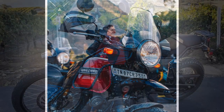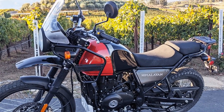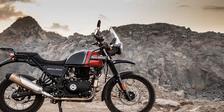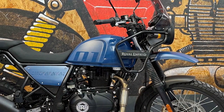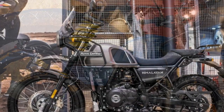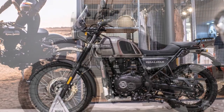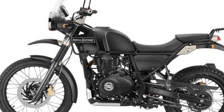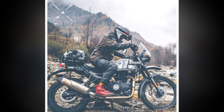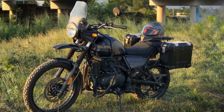The riding experience on the Royal Enfield Himalayan is a unique and memorable one, defined by a sense of adventure and exploration. 1. Adventure-ready spirit — from the moment you swing a leg over the Himalayan saddle, you can feel its adventurous spirit. The rugged design, high-set front fender, and long suspension travel all convey a sense of readiness for off-road journeys. 2. Comfortable ergonomics — the upright riding position, wide handlebars, and well-padded seat make for a comfortable riding experience, even during long hours in the saddle. The riding posture is natural and relaxed, reducing fatigue on extended rides.